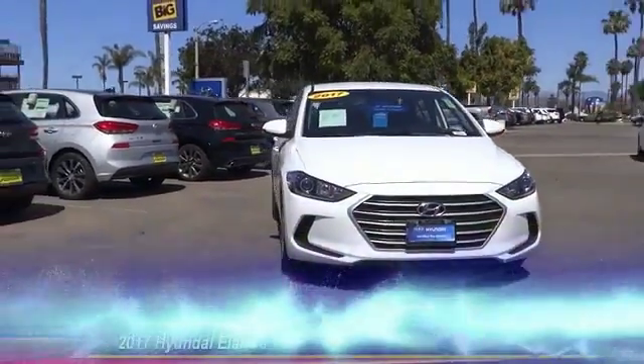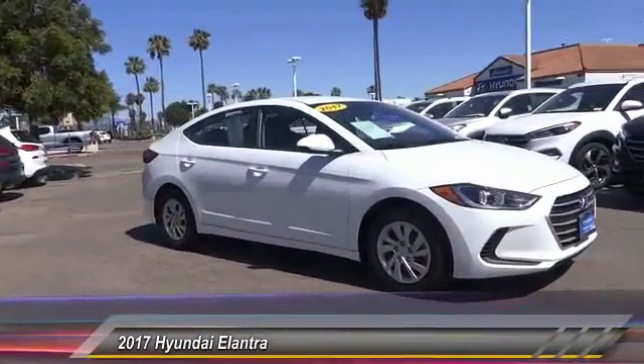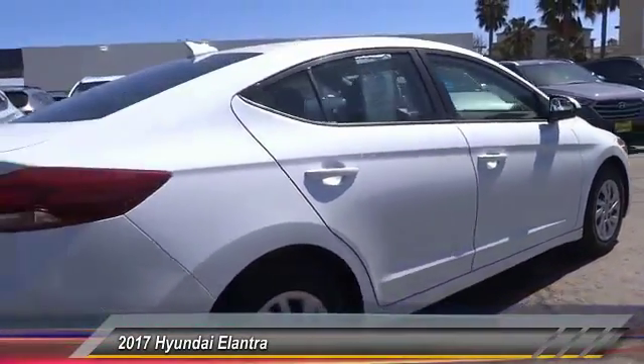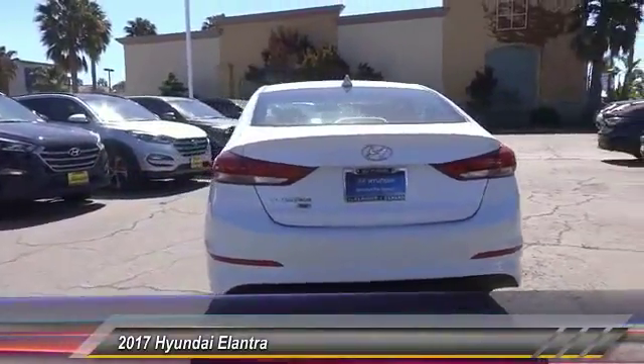The 2017 Elantra. The Elantra boasts the most interior room in its class and gets an exceptional 35 miles per gallon. With its luxurious standard features, the Elantra is an easy choice and is priced below $15,000.